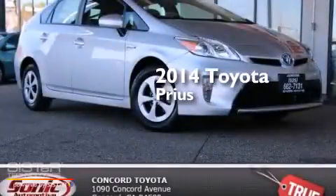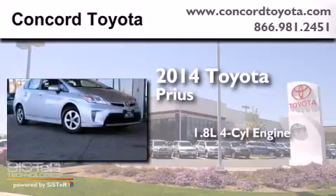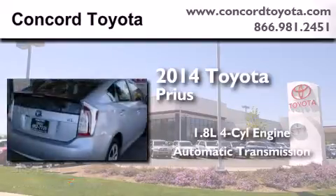This is a brand new 2014 Toyota Prius. It features a 1.8-liter four-cylinder engine and an automatic transmission.